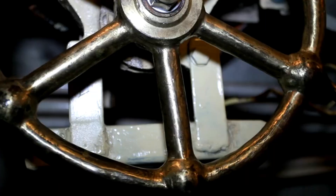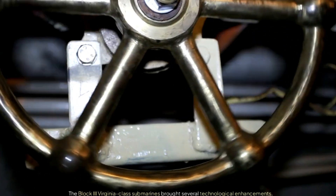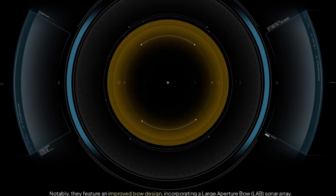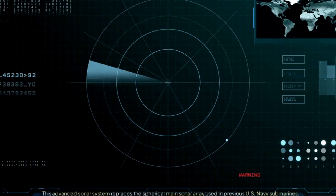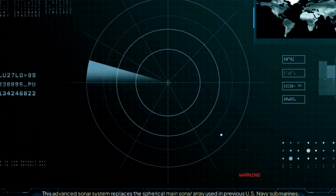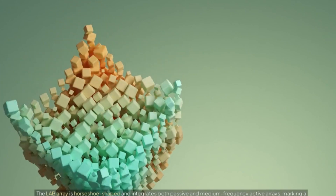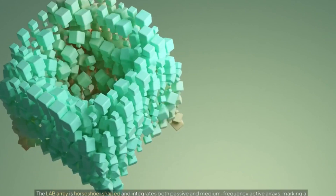Advancements in Block III. The Block III Virginia-class submarines brought several technological enhancements. Notably, they feature an improved bow design incorporating a large aperture bow, or LAB, sonar array. This advanced sonar system replaces the spherical main sonar array used in previous U.S. Navy submarines. The LAB array is horseshoe-shaped and integrates both passive and medium frequency active arrays, marking a substantial redesign of about 40% of the bow.